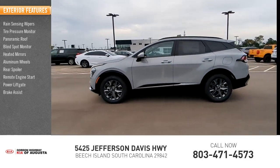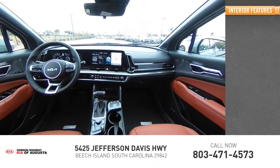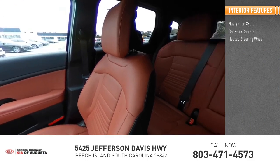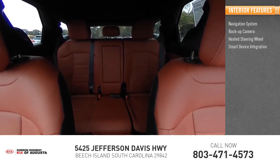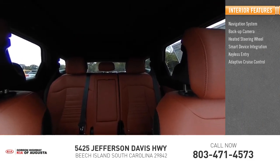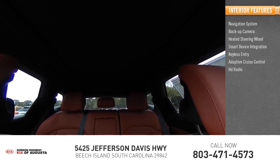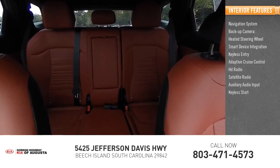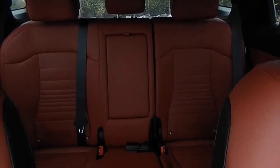Power liftgate, brake assist. Inside you'll find a navigation system, backup camera, heated steering wheel, smart device integration, keyless entry, adaptive cruise control, HD radio, satellite radio, auxiliary audio input, and keyless start. Come take a test drive today.